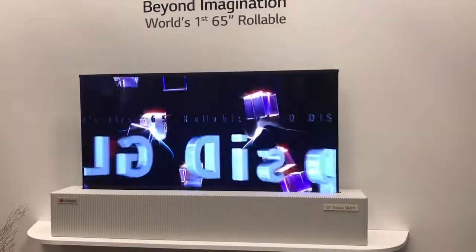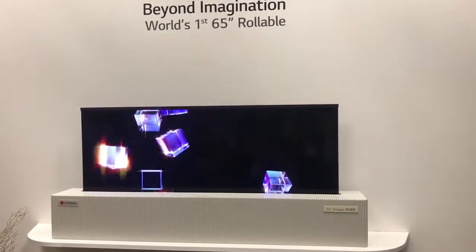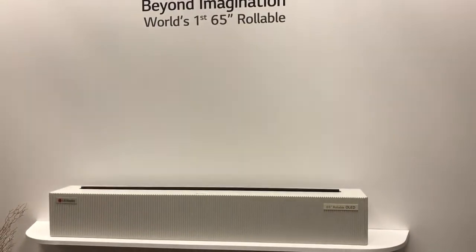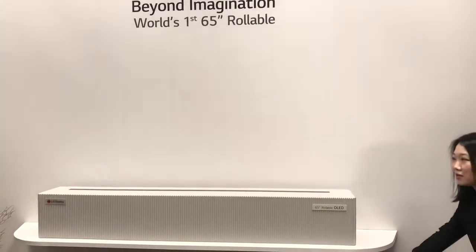It's also much easier to move around and install. So we can enjoy big screen wherever and whenever. The screen is much better.